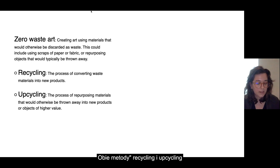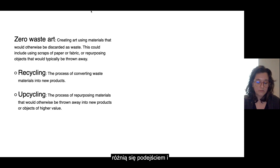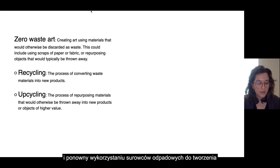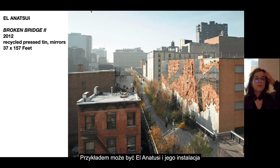Recycling and upcycling are both methods of using materials to reduce waste, but they differ in their approach and final outcome. Recycling is the process of breaking down and reusing waste materials to create new products, while upcycling involves creatively repurposing waste materials into new products that are often of higher value.